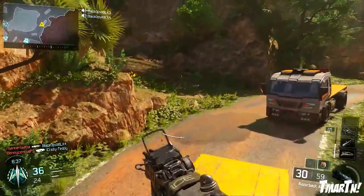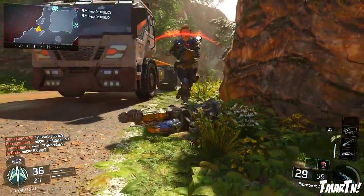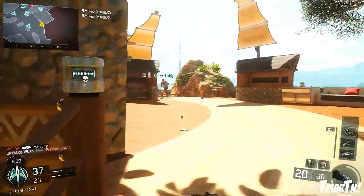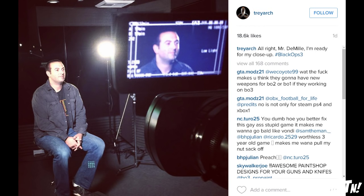Next up I do have some very exciting news. Treyarch's Twitter just yesterday posted a picture that says 'All right Mr. DeMille, I'm ready for my close-up.' Mr. DeMille is like an old-time director — if you went to film school you'll know what they're talking about. The real key here is that you can see this is Jason Blundell, the campaign and zombies director for Treyarch. He's the head of campaign and the head of zombies, and it looks like he is filming a trailer.